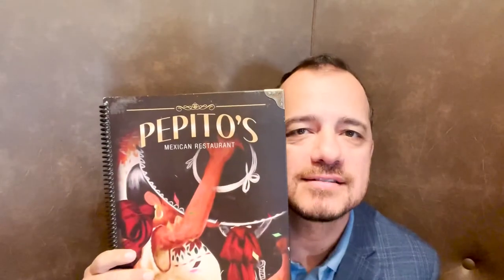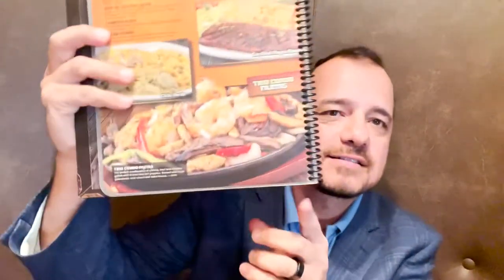Hey guys, this is Parker the realtor, and this week the restaurant of the week is Pepitos Mexican Restaurant. A lot of you guys have seen promos on them — they're in the Canyon Crest shopping center. We are going to be trying a meal that they sell out the most, and it is called the trio combo fajitas.